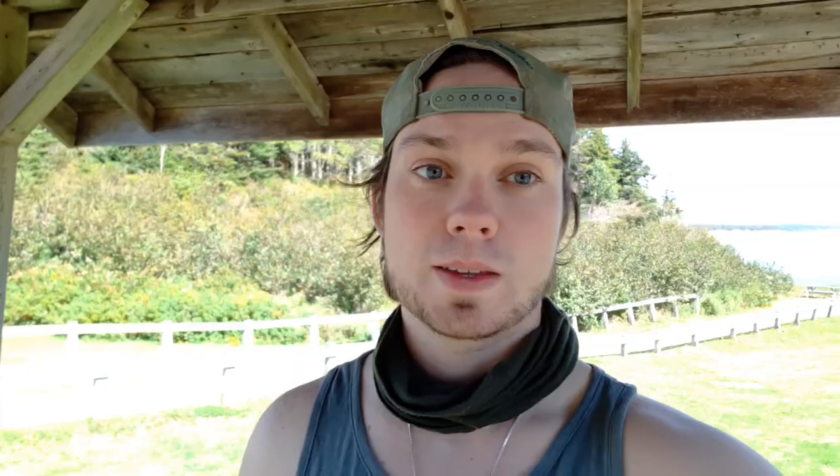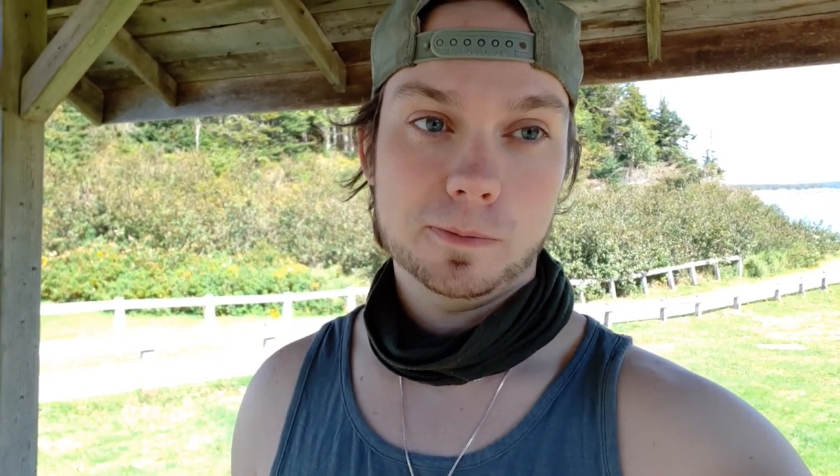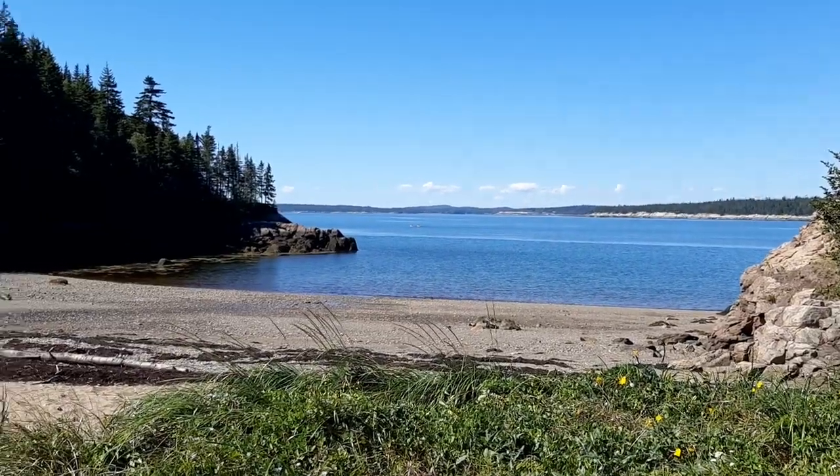Welcome to the vlog. Curtis just got here so we're going to get in the water. This is the dive location of the day.